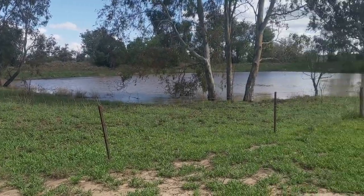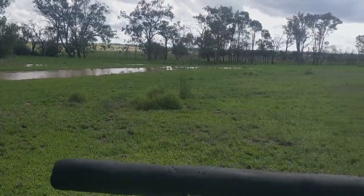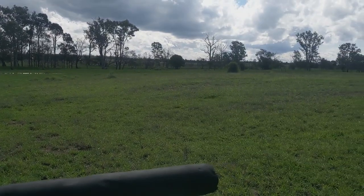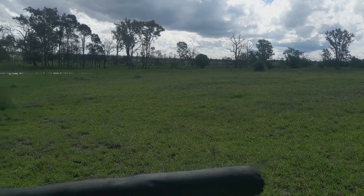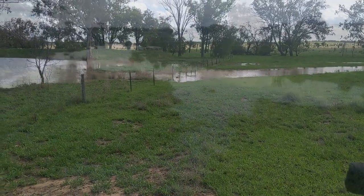Oh, this dam filled up too. It's a bit surprising considering we've got a bank that keeps the water in. Well it shoots the water, it directs the water in. Not flushed the other way.